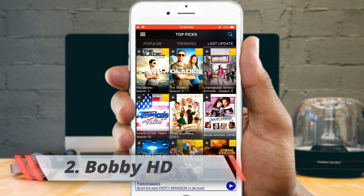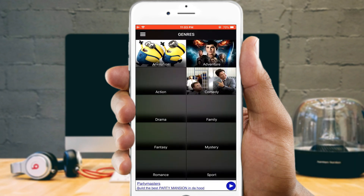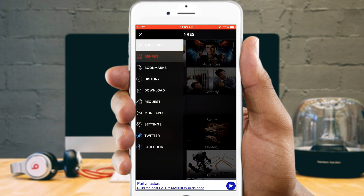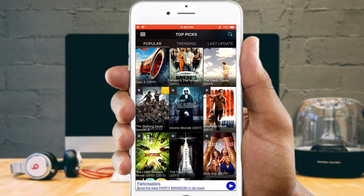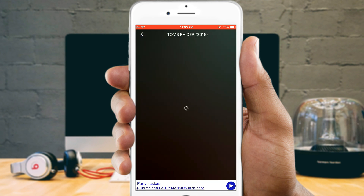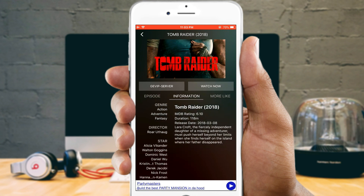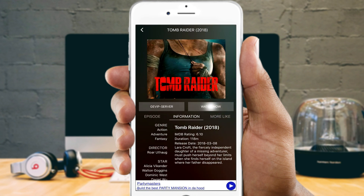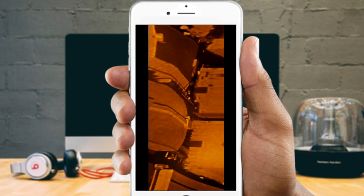Bobby Movie is another popular app to watch movies and TV shows on your iOS device. The app offers latest movies and TV shows in full HD quality from various global servers. Bobby HD is specially designed for iPhone and iPad users to bring all entertainment to their devices. This app has all the latest and some popular old movies, and also offers all latest TV series with each and every episode.